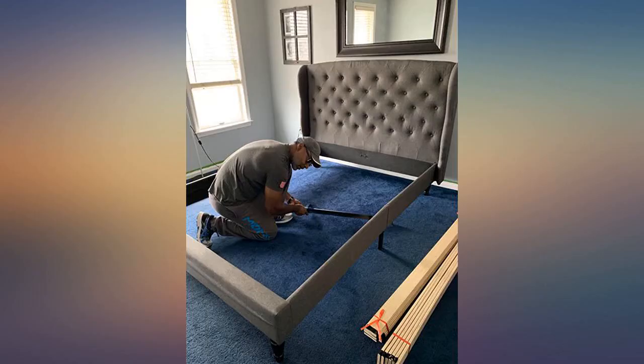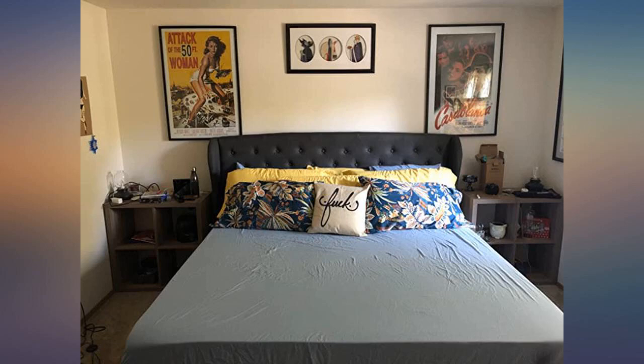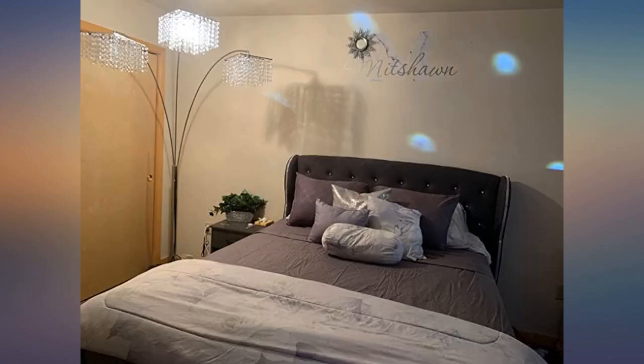I just wanted something that could block the window that was behind where my bed is in the room. This headboard looks good and seems to be very solid. Nice double metal supports down the center with heavy duty hardware.